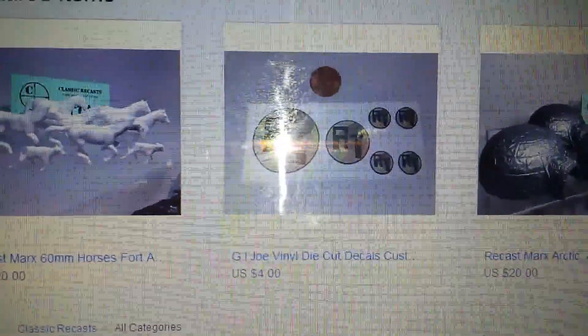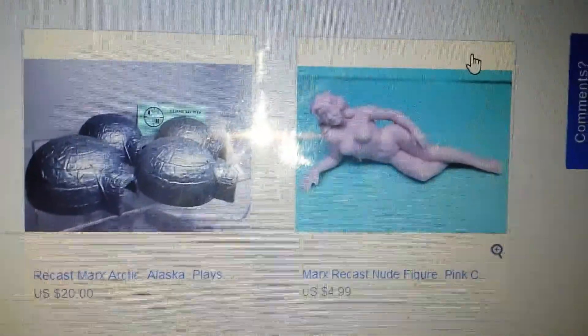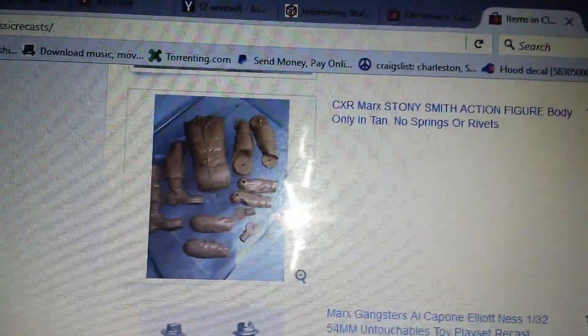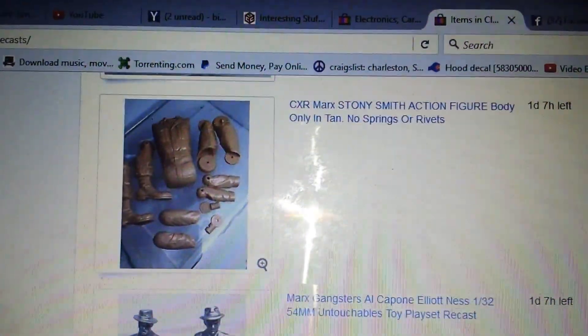Just to show you, you don't have to be a child to enjoy toys and such. As you can see from right here, Marx also made nude figures — how about them apples? And in case you go the other way, there's a Pope. Superman takes me back. Some more accessories. That's the Stoney Smith — that's the one I mentioned in my last video about the mini.